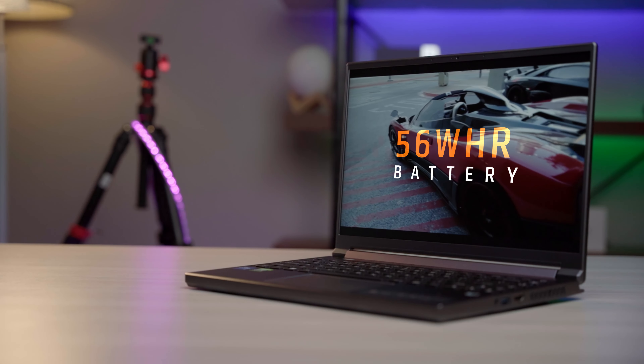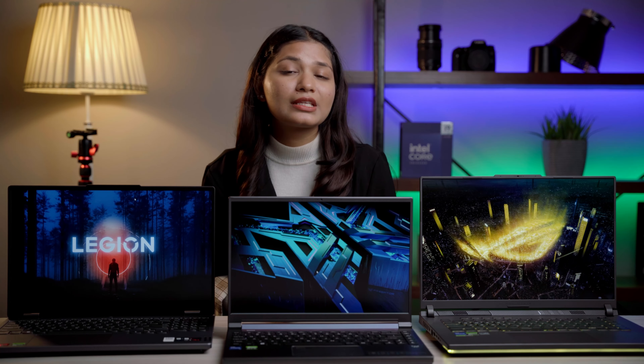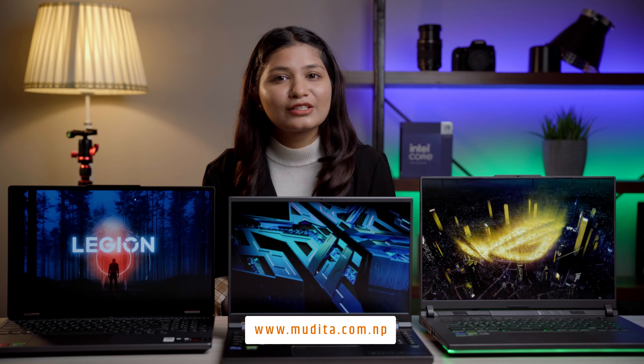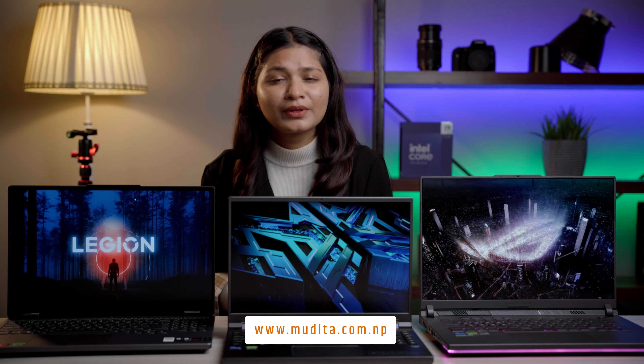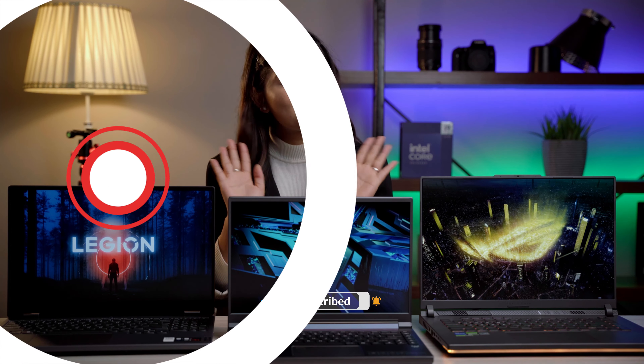You'll also get an official Predator laptop sleeve inside the box. The battery is a 4-cell 56Wh unit powered by a 180W charger. Among these best mid-range gaming laptops, the Asus ROG Strix comes with a 2-year warranty, while the Lenovo Legion and Acer Predator Triton each come with a 1-year warranty. To grab these products, you can visit our outlet Mudita Store at Putalisadak, Kathmandu, or visit our website mudita.com.np. Please subscribe to our channel, stay connected, and stay tech-savvy — bye-bye!